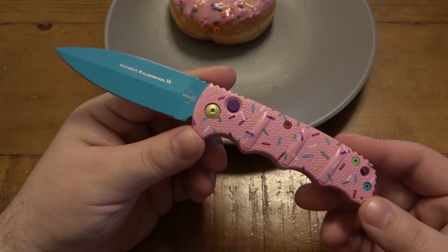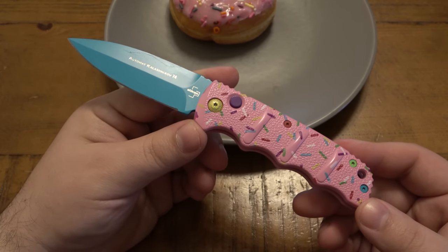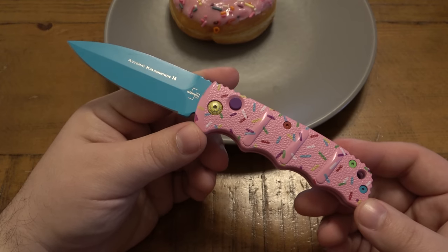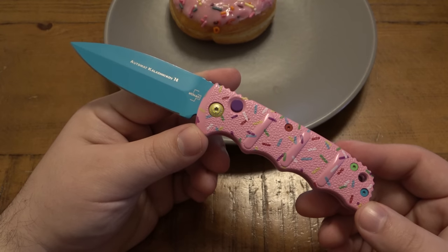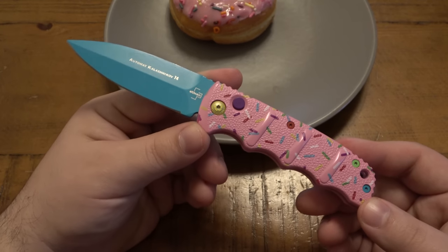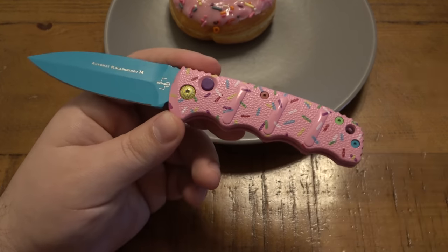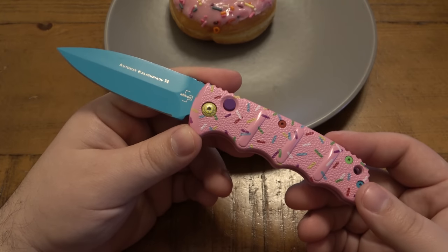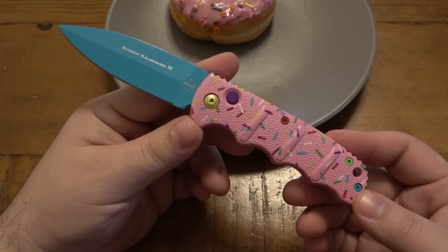This is the original one, by the way. They offered it up for sale, and I want to say it was an exclusive to Blade HQ. They thought it'd be a fun idea to have a dessert-themed knife — in this case, a donut knife. That's what people call it: the donut knife.